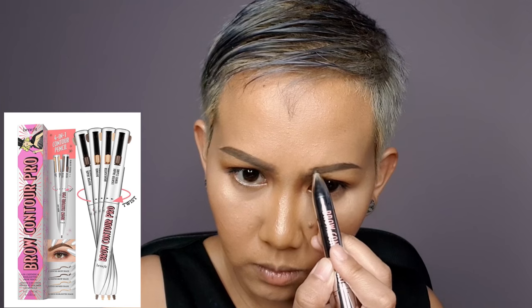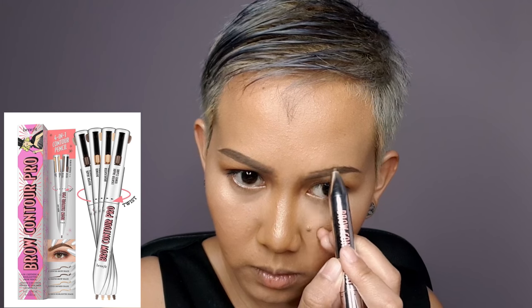As for the brows, I'm using Benefit in shade Medium Brown. I'm going to mix two shades of Isabelle DuPont's Velvet Matte Lip Cream in number 612 and 604. Here is number 604, and then going in with 612. You can either use a brush or your fingers to mix the two shades together.